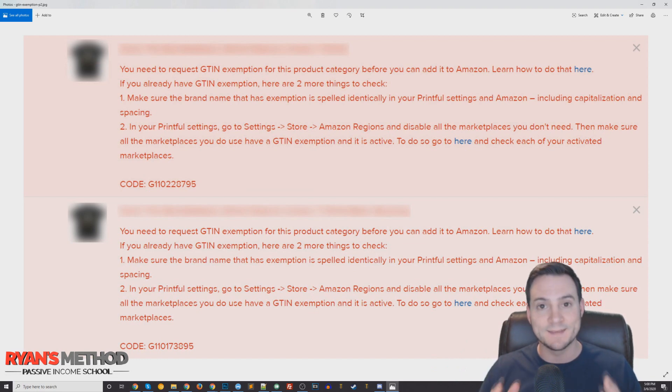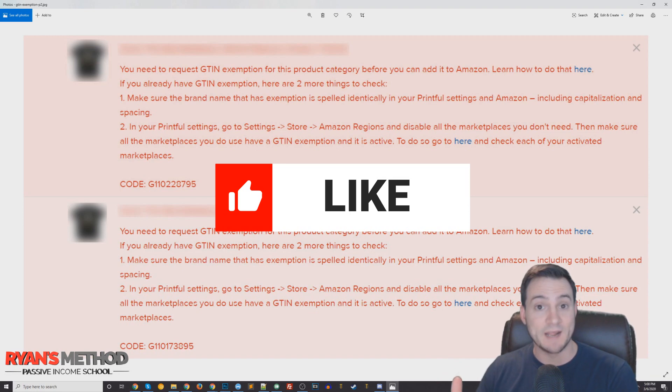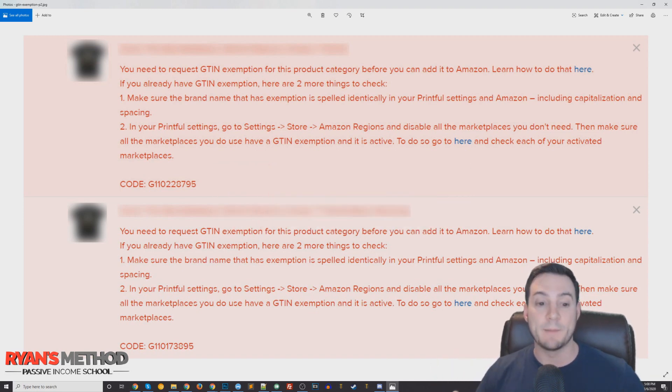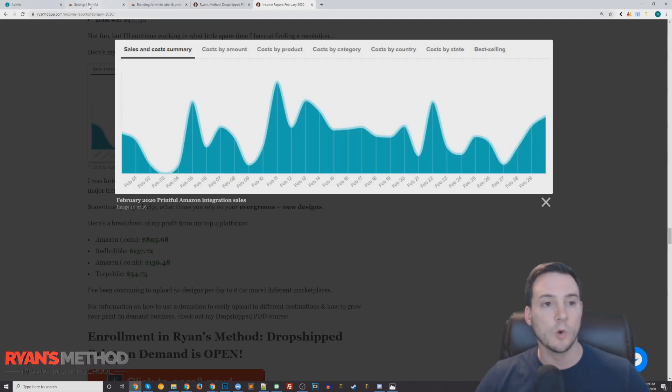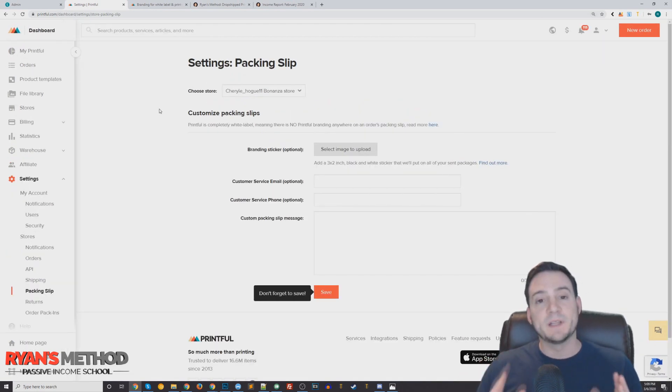I'm not freaking out because I've seen this before — sometimes for a day it'll block me from creating new products and then fix itself by tomorrow. So if you've already been selling products successfully through a G10 exemption that was previously granted and you get this issue, maybe just wait it out for a day. But if you've never listed products under the brand you're requesting the G10 exemption under, I'm going to show you something that will probably help. What typically works is that Amazon wants to see your brand on the products you're listing.